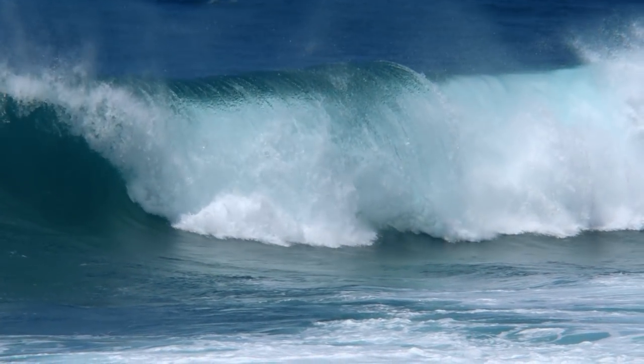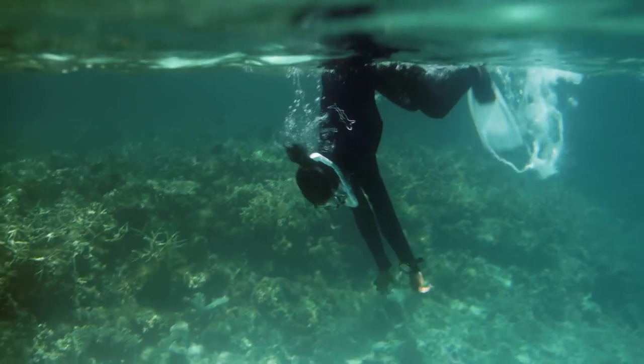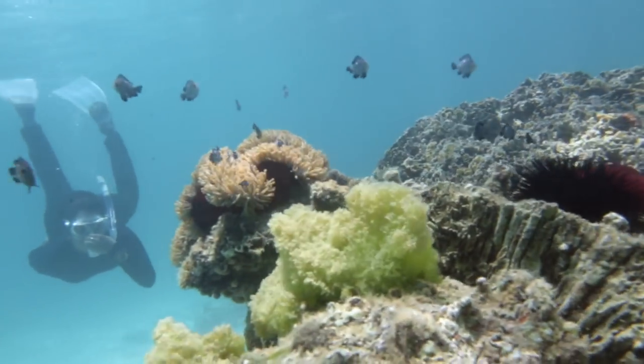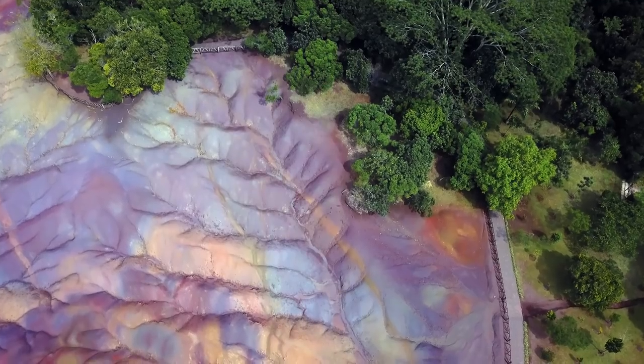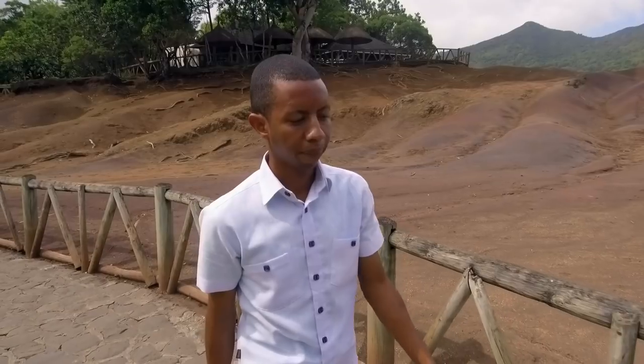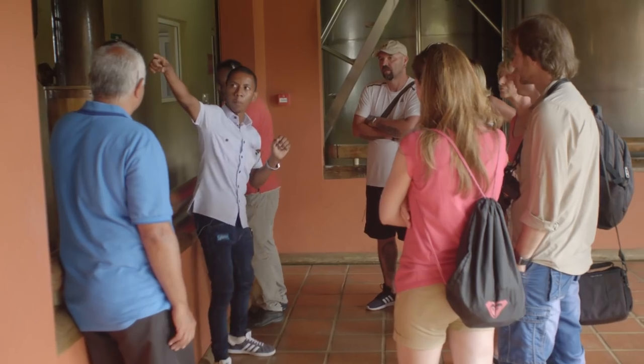Mauritius is situated in the Indian Ocean, about 900 kilometers from Madagascar. We always see it like a star in the middle of the ocean. I am Anderson, I'm 29 years old and I am a tour guide.